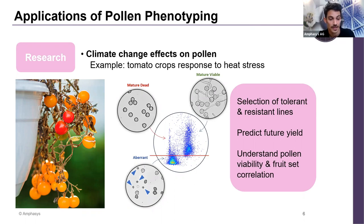This is how we predict seed set based on pollen viability. Martin Janssen, in the last presentation today, will talk more about heat stress and how pollen viability varies.